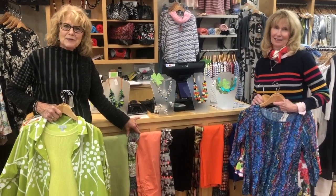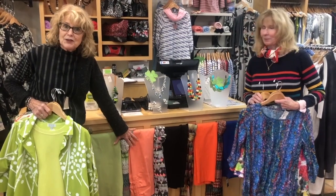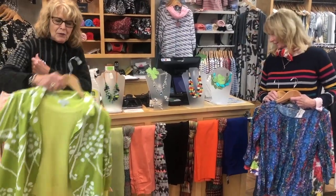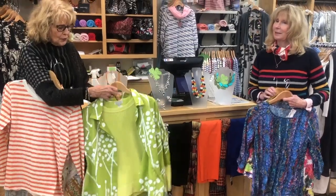Hi, welcome from New Threads in Corte Madera Town Center. We have some wonderful equestrian crop pants. I'm featuring lime and peach, and I have a couple of wonderful tops: the Snapdragon top, an all-cotton shirt to go with it.